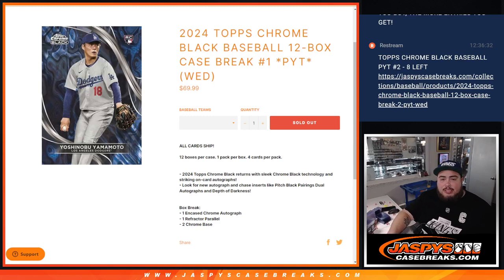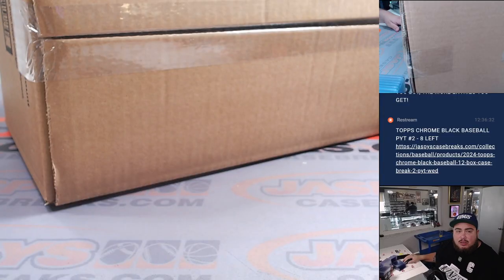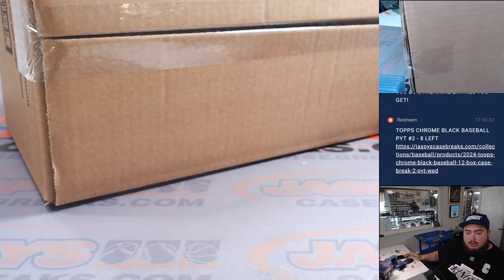What is up everybody? Happy to release that, guys. Jason Aaron from Jaspi's casebreak.com. We just sold out 2024 Topps Chrome Black Baseball, 12 box case break, pick your team number one, guys. So let's switch on over scenes and here we go.